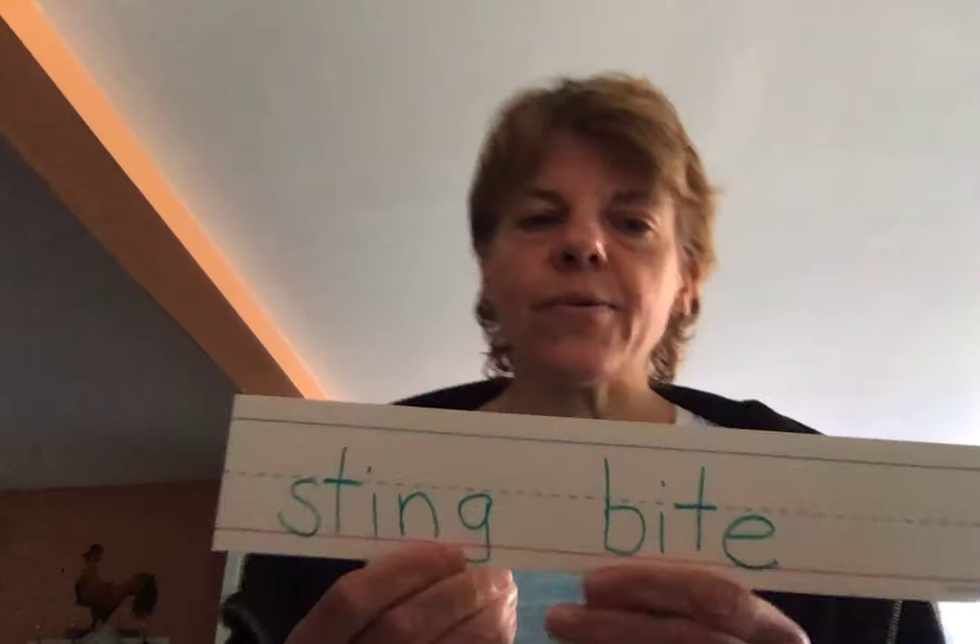Let's see what we learned today. I'm going to write a word that rhymes with 'thing' — that word is 'sting.' Some bugs and insects sting, and that can really hurt. I'll write 'bite' as well — it's kind of like a bite. So that's why it's always good to just look with our eyes and not touch. Bugs that sting or bite — that's very dangerous.